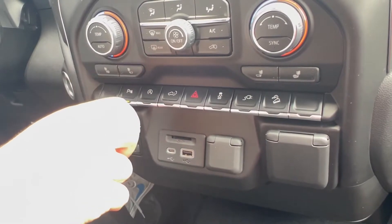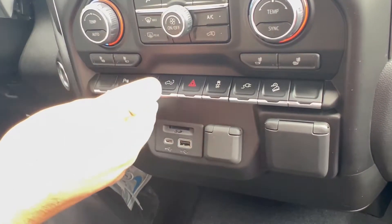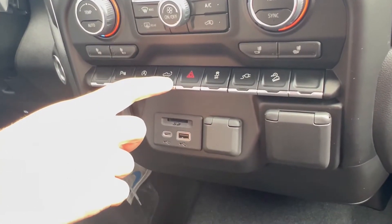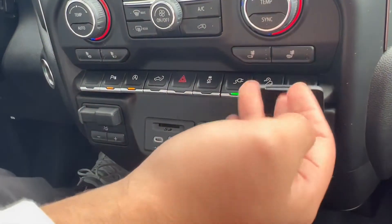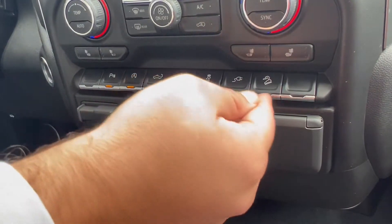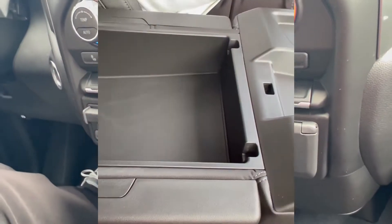The auto stop — some people don't like that feature, so you now have the luxury of turning it on and off. You can open the tailgate from right here. This is for if you want to use your power outlets — turn that on so it knows you want to use it. You also got your downhill descent right here.